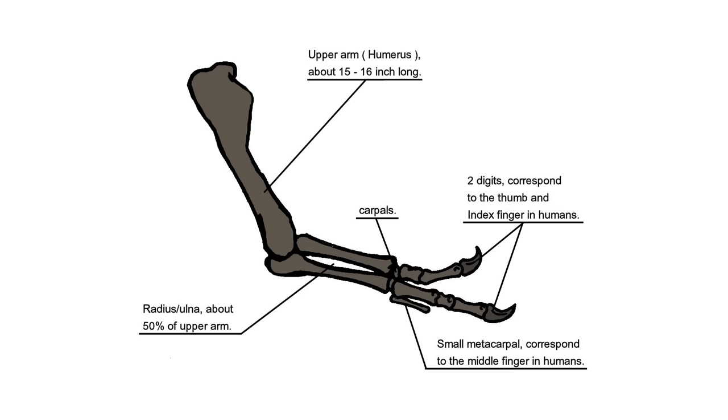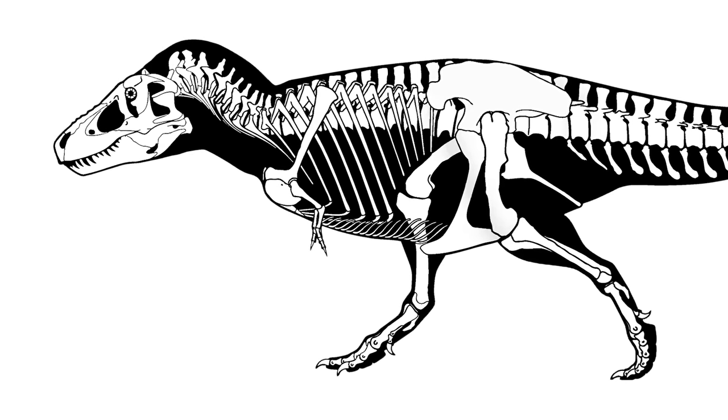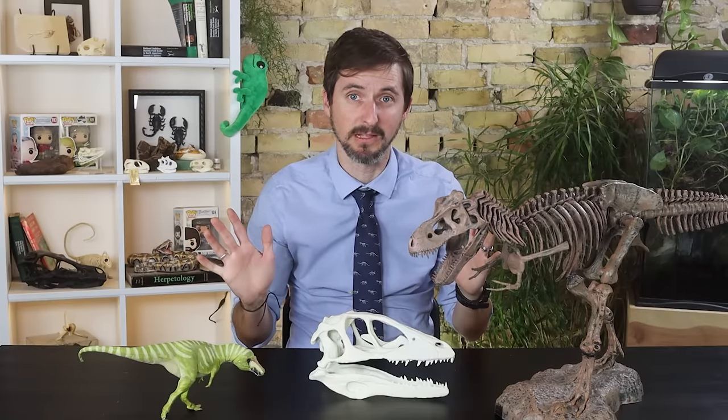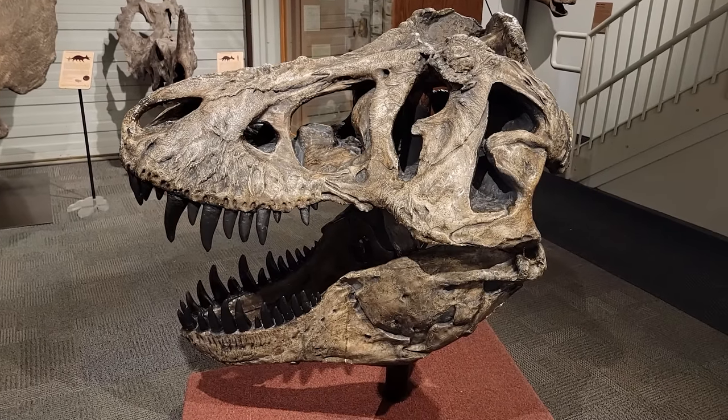The family Tyrannosauridae is a clade of coelurosaurian theropod dinosaurs. If you know anything about Tyrannosaurus rex, you probably know it was a big bipedal carnivore with a big head and little arms — with only two fingers on each of those little arms, though some did possess small vestigial third fingers. They also all have an S-shaped neck. But there are probably things about T-rex and other tyrannosaurids you've never noticed, and they're almost all related to two things: running and bite force. The tyrannosaurids were the largest carnivores almost everywhere they lived, and no other dinosaurs could match their bite force.